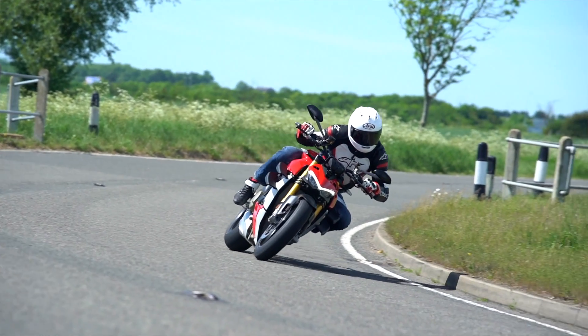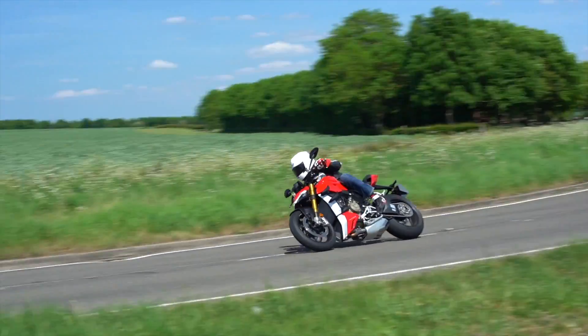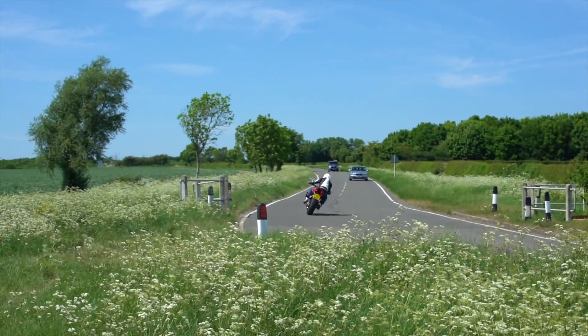You've got a counter-rotating crank which, when you accelerate, keeps the front wheel on the floor, stops the bike running wide, stops it from endoing. You've got twin pulse firing order, so the bike actually sounds more like a V-twin than a V4. That's designed at MotoGP level to give the rear tyre a chance to recover in between power pulses. The engine is fully loaded with exotic materials and revs to 14,500rpm. It's also the most expensive here.